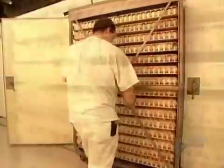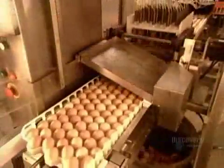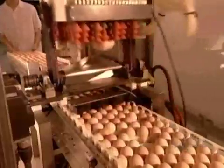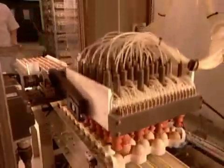The egg yolk, egg white, and shell all nourish the embryo. Every hour the trays shift 45 degrees to the opposite side and back, simulating how hens turn their eggs while waiting for them to hatch. After 18 and a half days, the eggs come out of incubation and go onto a conveyor belt.